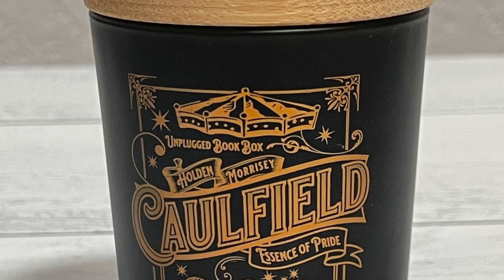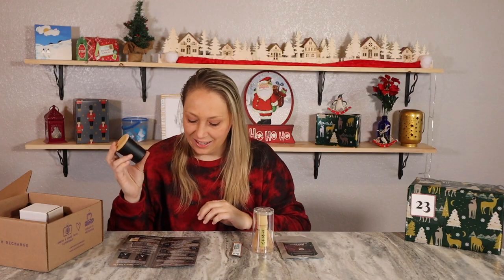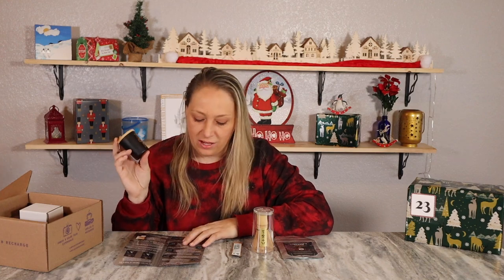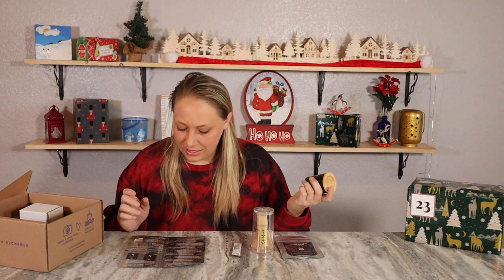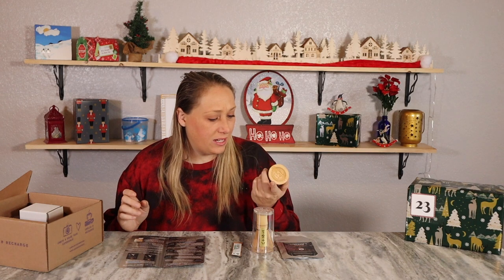Next is a little candle — these little candle holders are so adorable, and I like that this one came in a box. It's called Caulfield, Essence of Pride — a Catcher in the Rye candle. The classic tale is one they like to revisit, inspired by Holden from J.D. Salinger's novel. This candle is an Unplugged exclusive with a very mild fresh scent. Fresh scents aren't necessarily my favorite, but still good. On top it says 'I just be the catcher in the rye.' My guess is it's about a four-ounce candle.